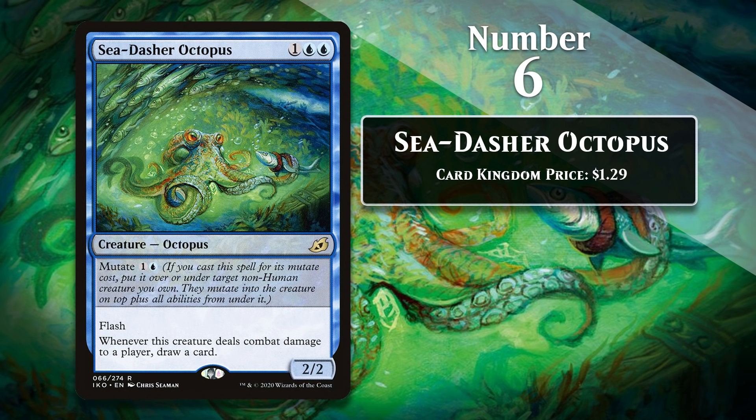Combining creatures together allowed for a whole lot of interesting combos. Sea Dasher Octopus is one of my favorite Mutate creatures. After all, I love drawing cards and this comes with Flash — so if you can mutate it onto something that's unblocked at instant speed and suddenly draw a card, you're going to be in good shape. It helps to offset the potential card disadvantage associated with Mutate. It also doesn't hurt that the Octopus Teacher came out on Netflix this year, giving me new affection for Octopi.